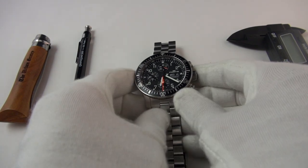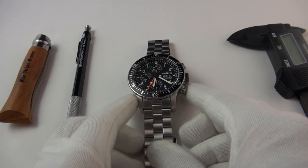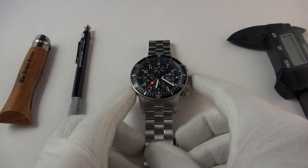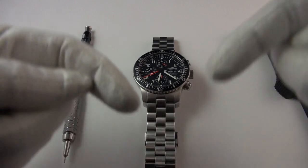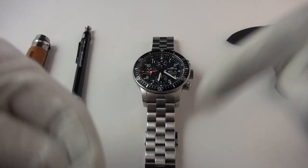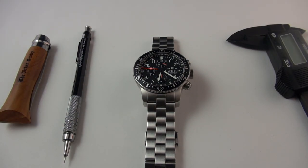Anyway guys, that's my review of the Fortis B42 Cosmonaut — an incredible, fantastic watch. I'm seriously going to consider going on a diet of ice cream and donuts just so I can justify wearing this piece. Thank you very much for watching. Please don't forget to like this video if you enjoyed it and found it useful, and as always I'll catch you in the next one. Ciao.